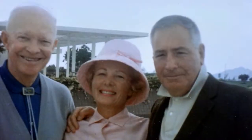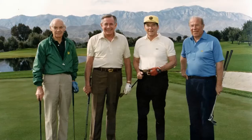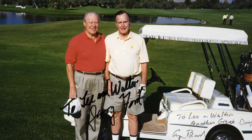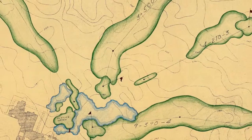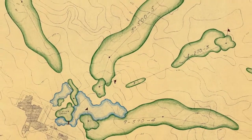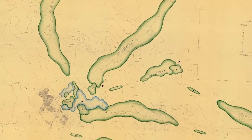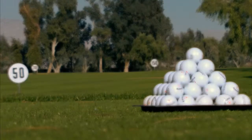Presidents beginning with Dwight Eisenhower, diplomats, cabinet members, entertainers, and others enjoyed the course and gave it historic significance. It was conceived by premier golf course designer Dick Wilson as a nine-hole course, later played as 18 holes, and completed in 1965.